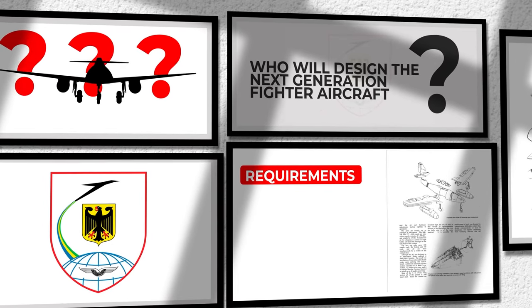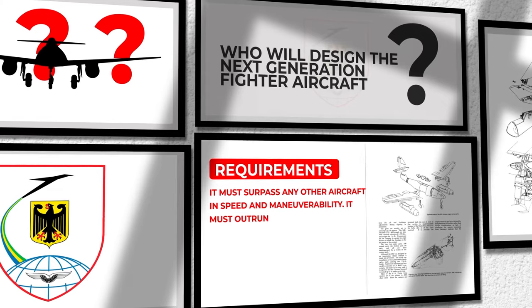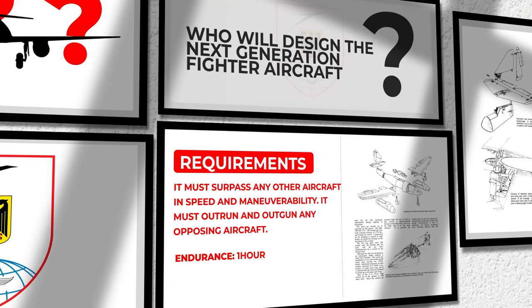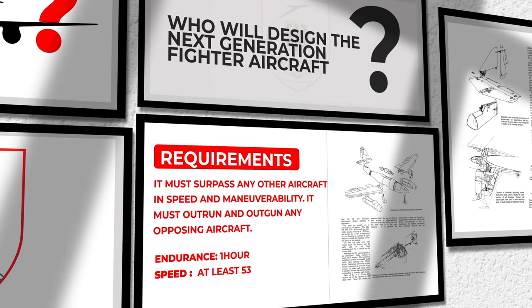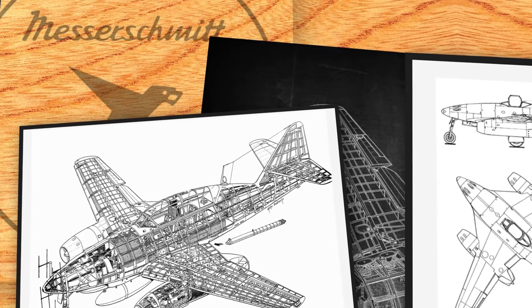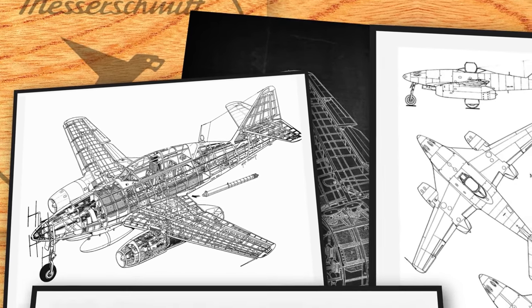The requirements were high. It must surpass any other aircraft in speed and maneuverability, outrun and outgun any opposing aircraft, be capable of one hour's endurance and have a speed of at least 530 mph. Messerschmitt, a leading aircraft manufacturer in Germany at the time, submitted a design for the Me 262.